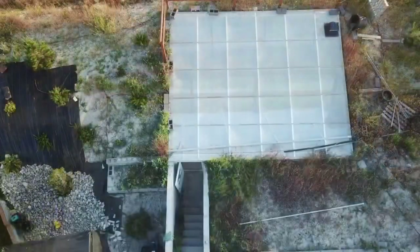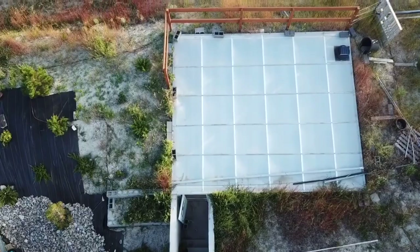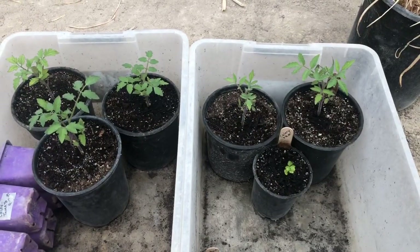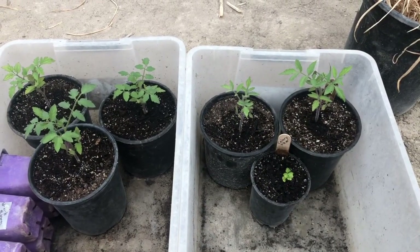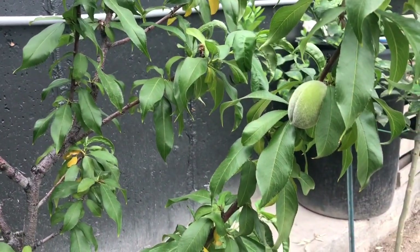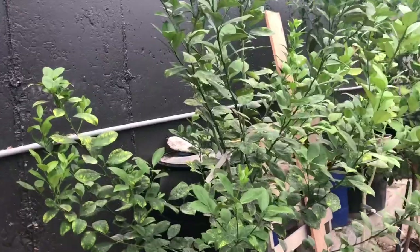Now we're gonna head down into the greenhouse and check up on things. You can see the tomato plants are doing really well in here and growing. Coming over here to our little peach tree - it's been getting hot outside. We were 90 degrees yesterday outside, which means we'll easily get into the 100-110 range inside the greenhouse.